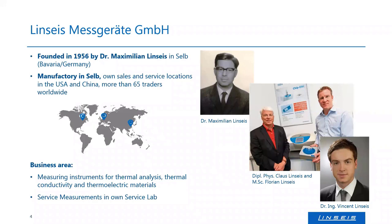Our main business area is the manufacturing of instruments for thermal analysis, electrical materials characterization, thermal conductivity, and everything that can be measured at higher and elevated temperatures. We also do service measurements in our own labs in the US, China, and Germany.